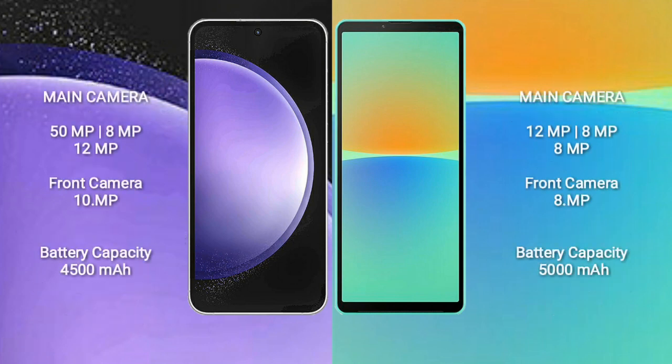Samsung Galaxy S23 FE features a rear triple camera setup: 50MP plus 8MP plus 12MP, and a front camera of 10MP. Sony Xperia 10 Mark 4 also comes with a rear triple camera setup: 12MP plus 8MP plus 8MP, and a front camera of 8MP.